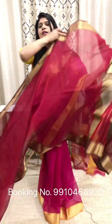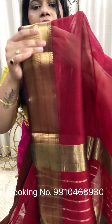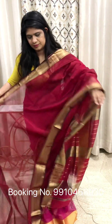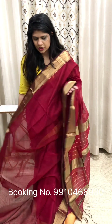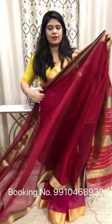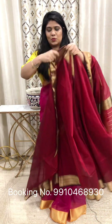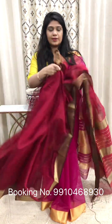This one is red color Handloom Maheshwari saree. It comes with a blouse piece, and with this one there will be a border. The border runs all around. It will be very beautiful. This is the blouse piece. Wash care: dry clean only.